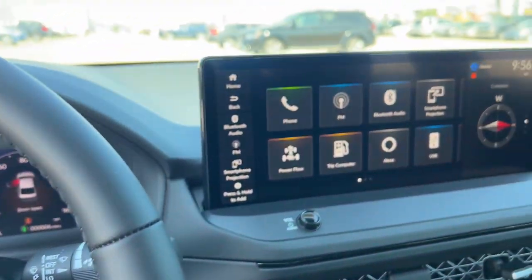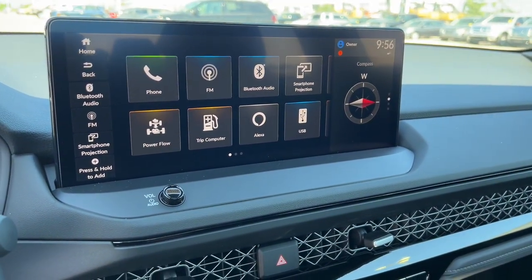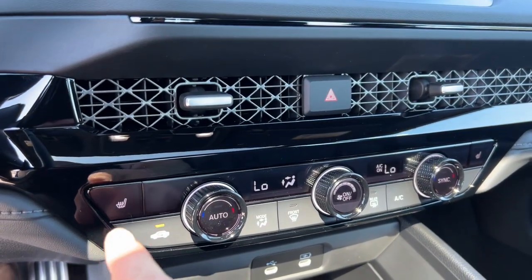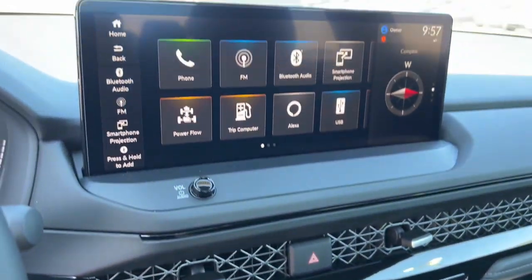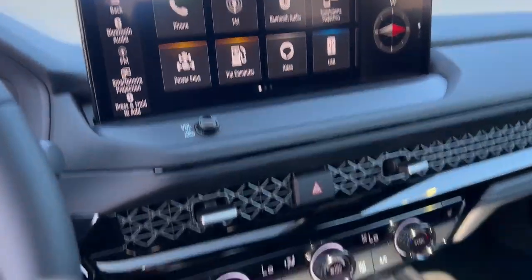There's a push start engine, as you can see, and tons of different options up here for Alexa and Bluetooth. Smartphone projection so you can project your smartphone onto your screen. There are also heated front seats and a rear backup cam.